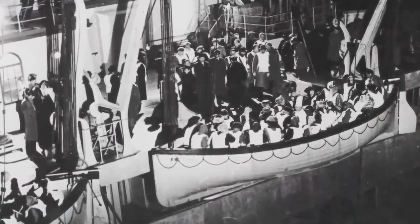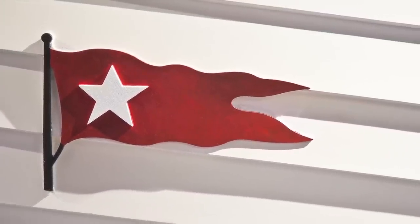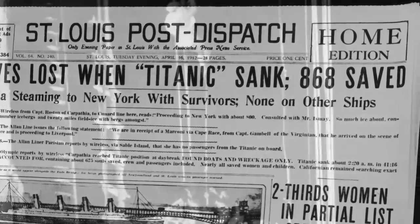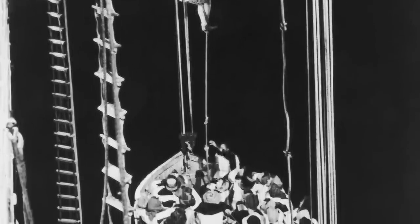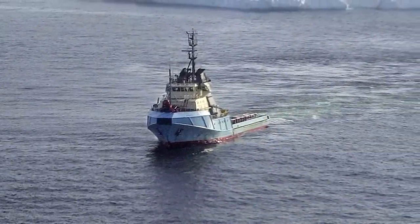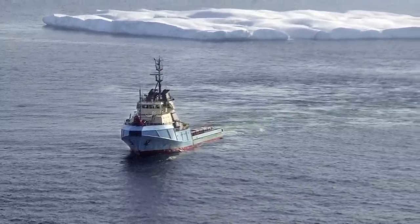Gallery 7 explores the aftermath of the sinking, dedicated to the investigation of who is to blame and what changes came of losing those 1,500 people at sea. We all know there weren't enough lifeboats — they really only had enough for half the passengers. The biggest change was that ships were mandated to carry enough lifeboats for all passengers on board. It also led to what is now the International Ice Patrol, which still exists today and simply monitors icebergs in the northern Atlantic. Back in 1912, they just had the crew up in the bird's nest looking out for icebergs, and that was it.